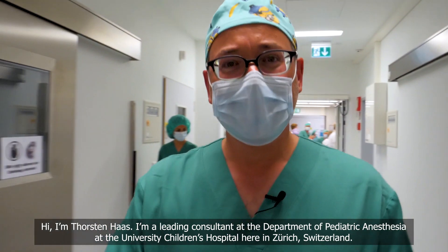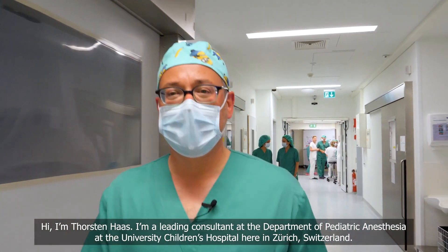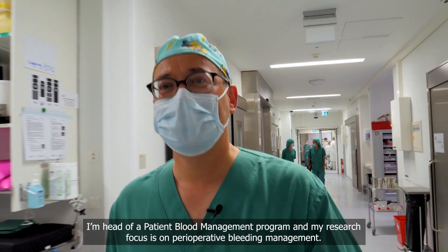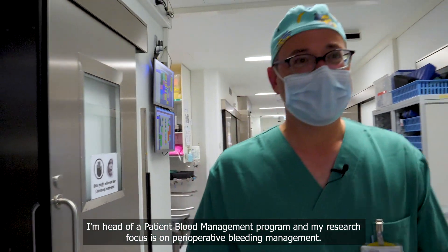I'm Thorsten Haas. I'm a leading consultant at the Department of Pediatric Anesthesia at the University Children's Hospital in Zurich, Switzerland. I'm head of a patient blood management program and my research focus is on perioperative bleeding management.